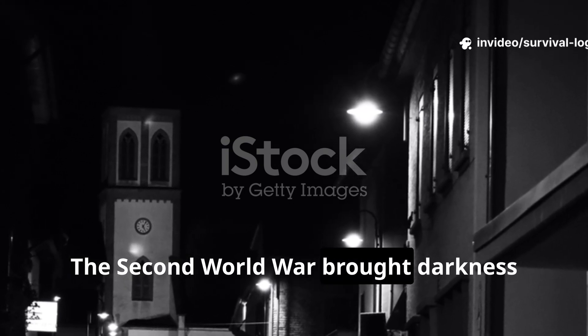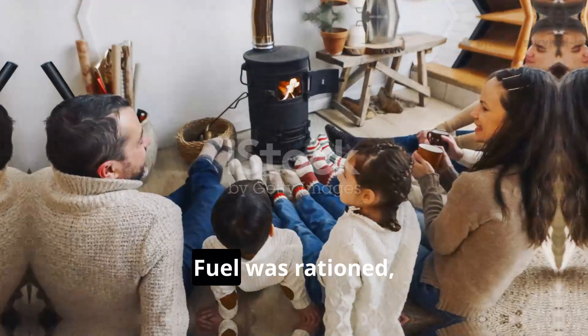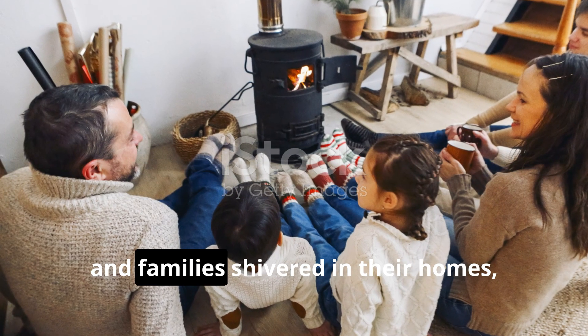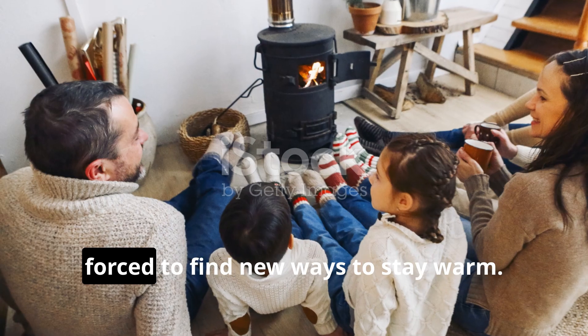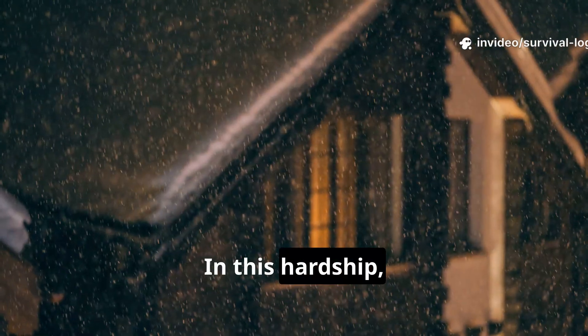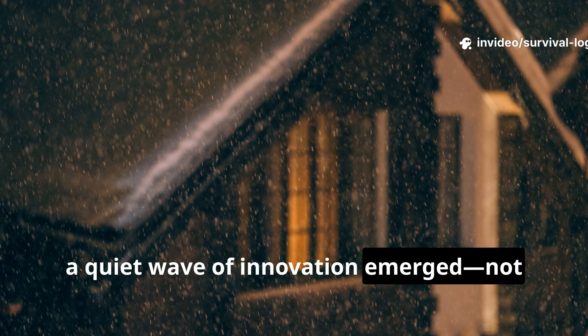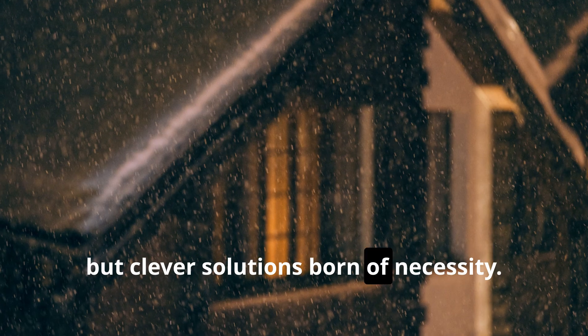The Second World War brought darkness and cold to everyday life. Fuel was rationed, and families shivered in their homes, forced to find new ways to stay warm. In this hardship, a quiet wave of innovation emerged — not flashy inventions, but clever solutions born of necessity.